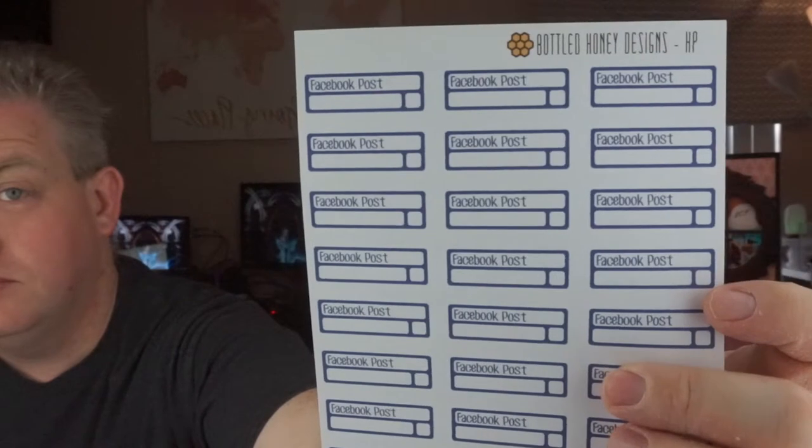I also wanted to get the social media stickers — I needed them to plan out things for the different groups I'm in. I got one for Facebook and it looks like I got two for Instagram. I might have done that because I use Instagram a lot. Basically there's a place to write the post that you're going to put up and then there's a little box so you can check it off once it's done. I love those — it's blue for Facebook, and she did purple for the Instagram one.